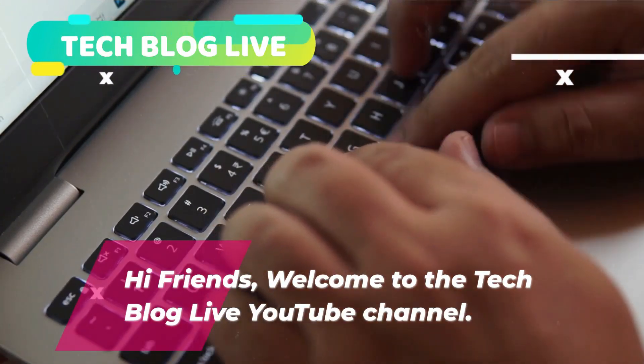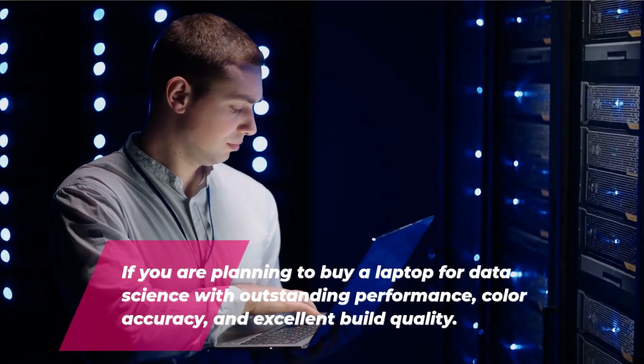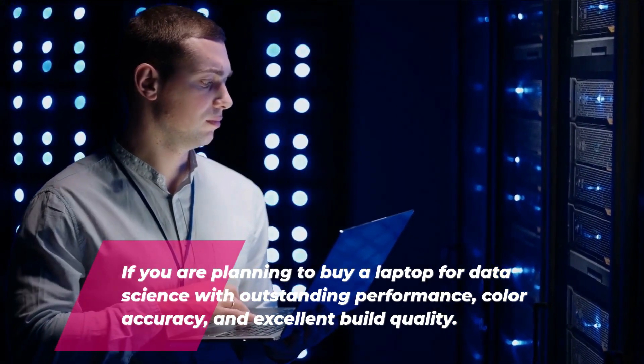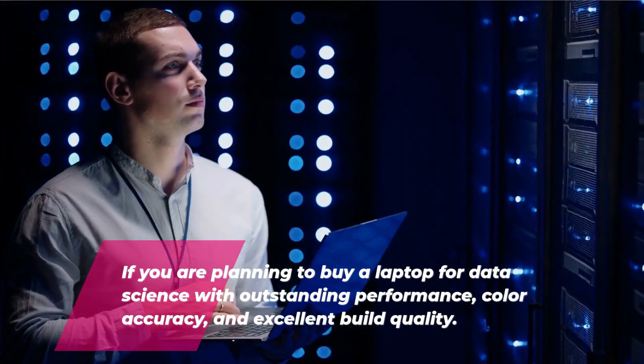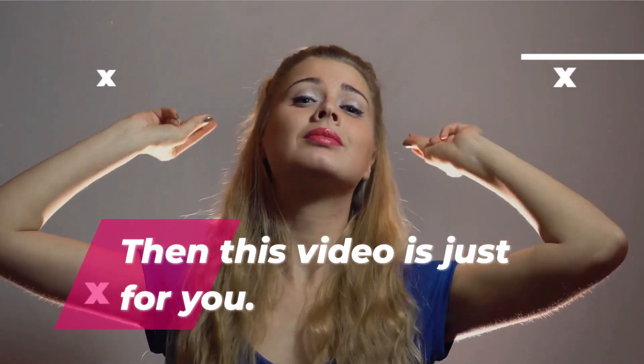Hi friends, welcome to the Tech Blog Live YouTube channel. If you are planning to buy a laptop for data science with outstanding performance, color accuracy, and excellent build quality, then this video is just for you.